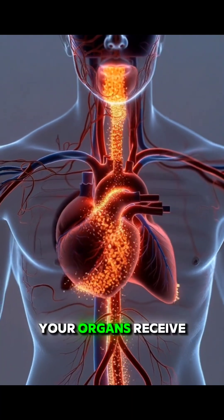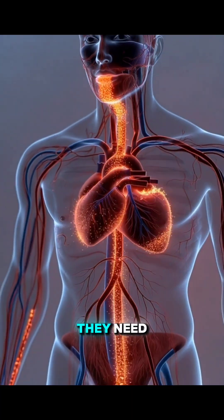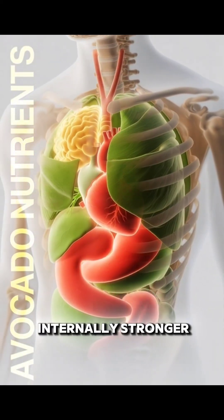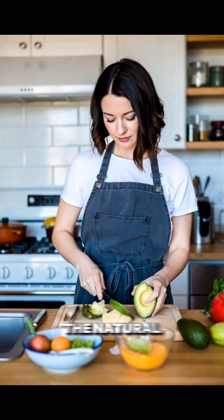In the final stage, your organs receive the fuel they need. Your body feels fresher, more energetic, and internally stronger, all thanks to the natural nutrients in avocado.